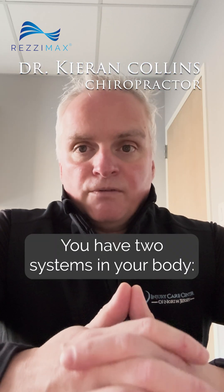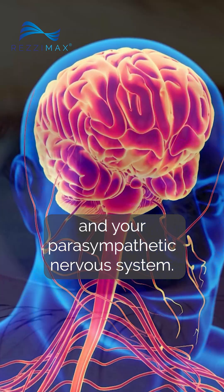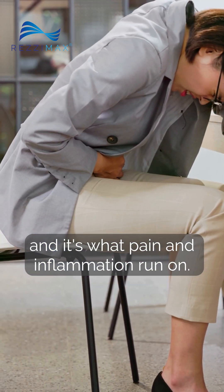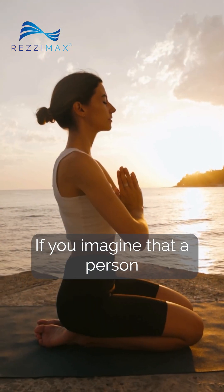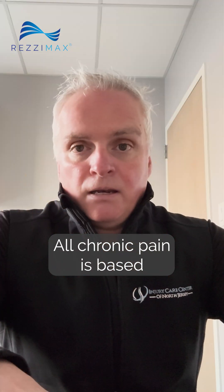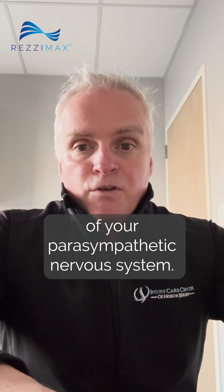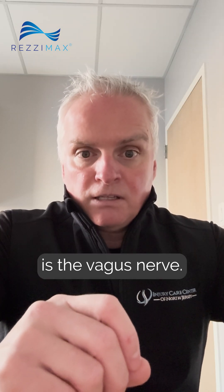We're going to talk about vagal stimulation. You have two systems in your body: your sympathetic nervous system and your parasympathetic nervous system. The sympathetic is fight or flight, and it's what pain and inflammation run on. Your parasympathetic is rest, repair, and restore. All chronic pain is based upon your sympathetic nervous system and deregulation of your parasympathetic nervous system. What controls your parasympathetic nervous system is the vagus nerve.